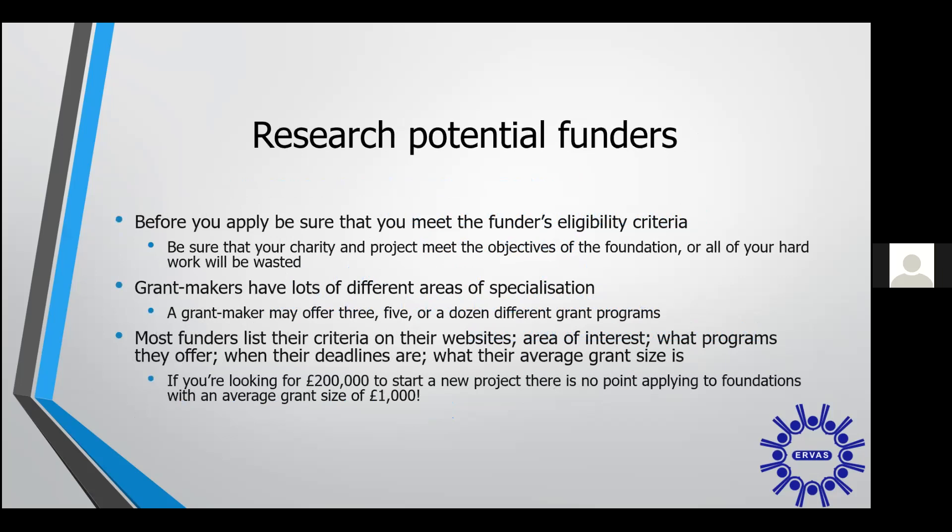Before you go off and start your application, what should you be looking out for when searching for funding? Before you apply, make sure that you meet the funders' eligibility criteria, otherwise you're just going to be wasting your time. Grant makers have lots of different areas of specialisation, so some will offer short programmes and one-off funding, while others will offer much bigger funds and much longer programmes of support. All funders list the criteria on their website, which will include their area of interest, what programmes they offer, when their deadlines are, and what their average grant size is. So if you're looking for a large pot of money, there's no point looking at funders who only fund £1,000.